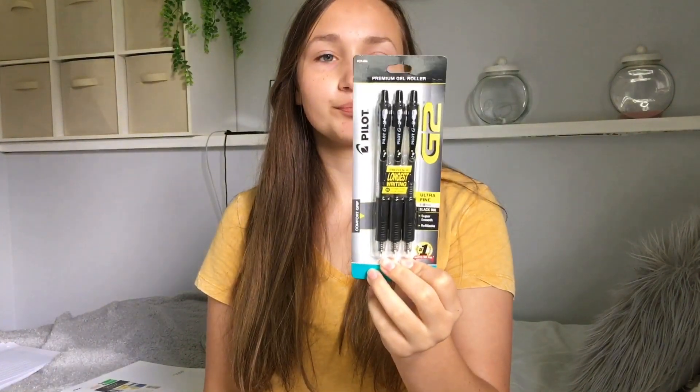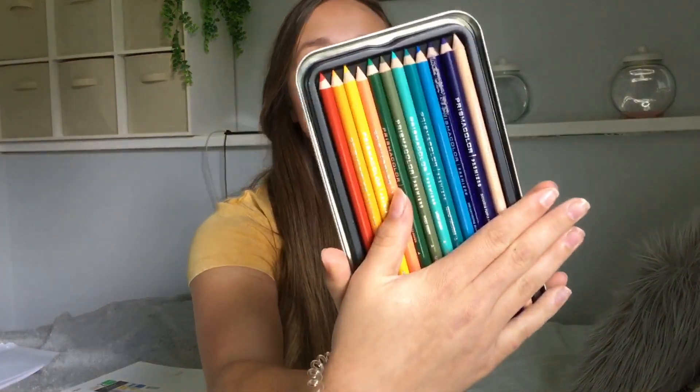I got these Pilot pens — they're apparently America's go-to gel ink pen, that's what it says on the back. I don't use black pens a whole bunch so I didn't want to get a huge pack, but this will definitely do. And lastly I got these colored pencils — I got these instead of the regular Crayola ones because they look nicer, I like the colors better, and they were only about three dollars more. There are 12 of them and they come with a case to carry them in.